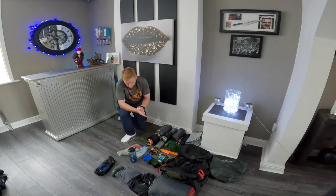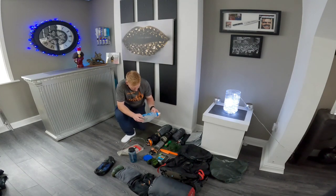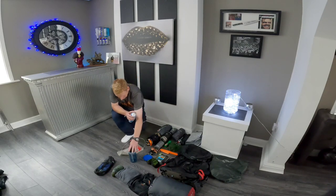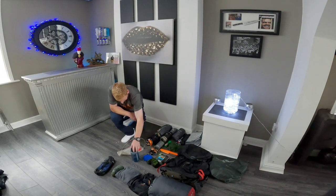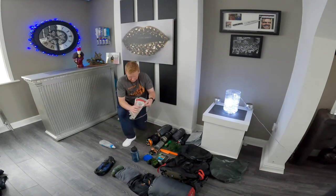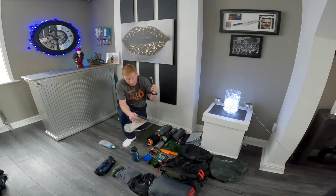With the water, what I tend to use is a Berkey purification system. You use this and you can fill up the other water carriers. You've got this and you've also got your bladder — these go inside your rucksack and you can drink on the move. I fully recommend getting one of these.